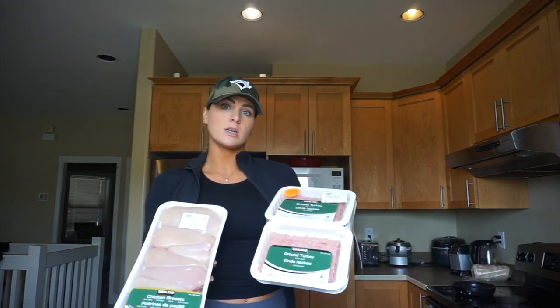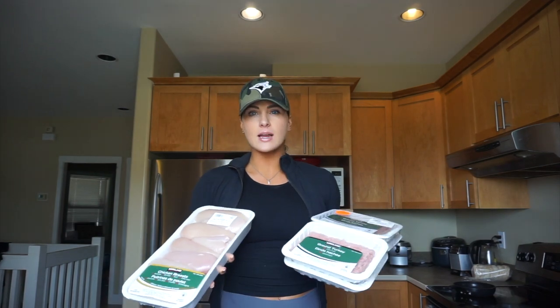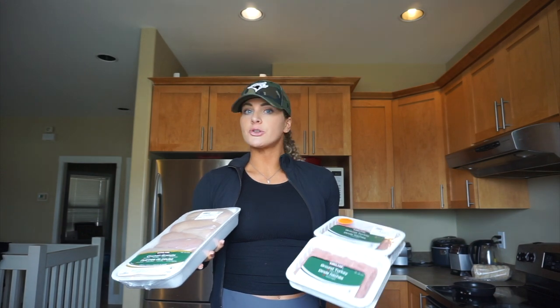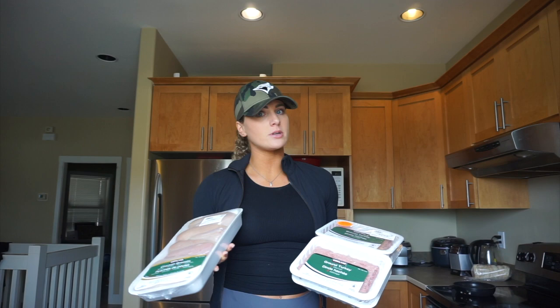First of all is meat. We get boneless, skinless chicken breasts and extra lean ground turkey — those are kind of the two main meats that we eat. I also try and eat sirloin steak or salmon as well. Those are really good meat protein sources.